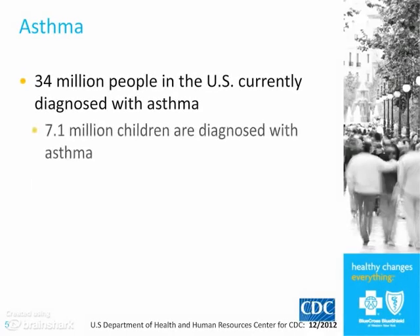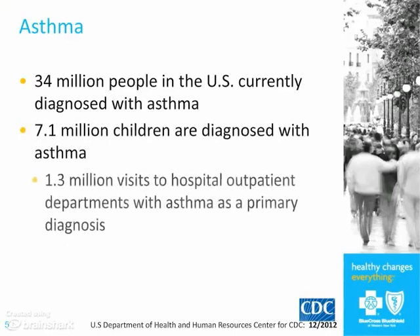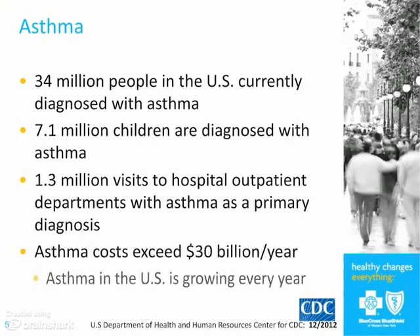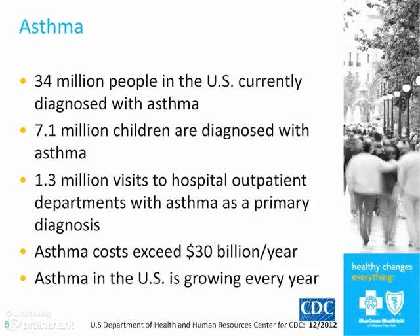A lot of people have asthma — it's probably a little more than 10% of the population, about 34 million people in a population of a little over 300 million. There are lots of kids affected, lots of visits to hospital outpatients and emergency rooms. The asthma costs are huge nationally, about $30 billion a year.